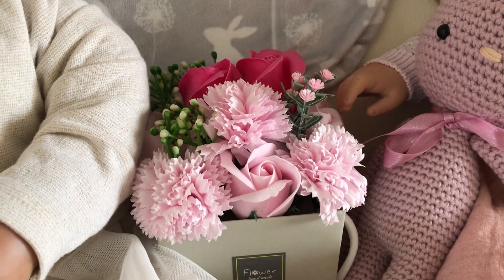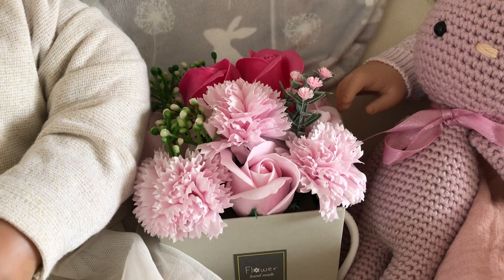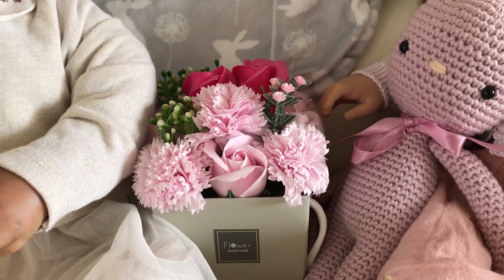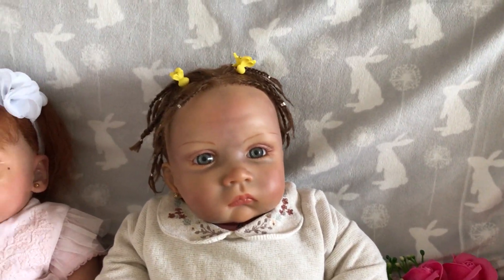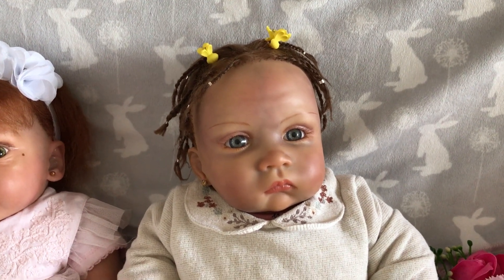We've got some flowers here which I thought I'd add in — my son actually bought me those on Mother's Day. They smell beautiful, like roses, so I thought I'd put them in the video. We've also got the rabbit blanket at the back, keeping it Easter themed.